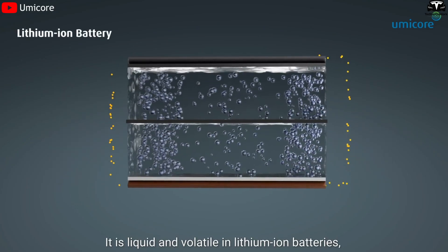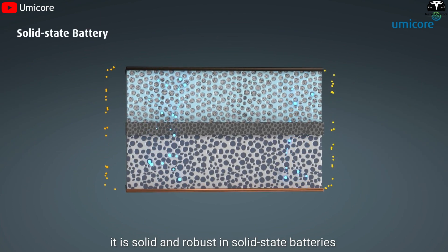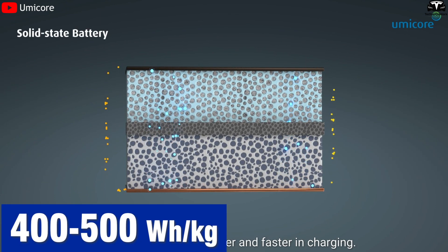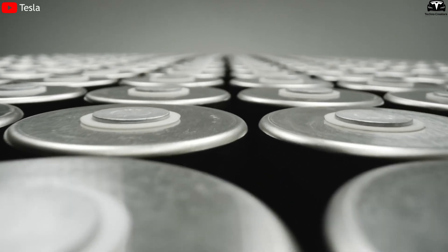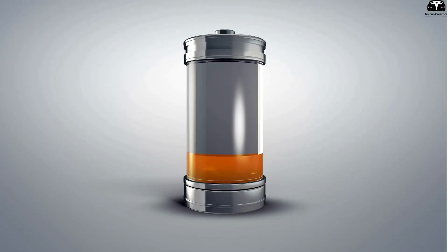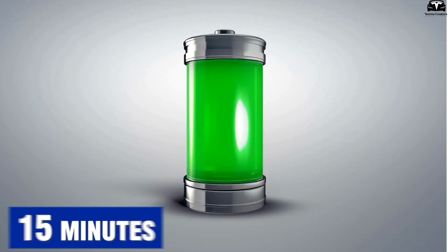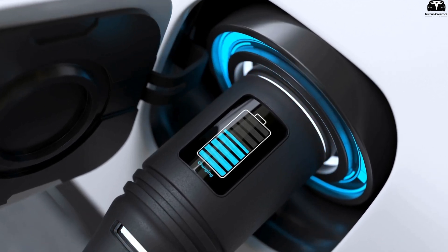Solid-state batteries replace the traditional liquid electrolyte with a solid one, boosting energy density to 400 to 500 watt-hours per kilogram, compared to 270 watt-hours per kilogram in 4,680 batteries, while nearly eliminating the risk of fire. Furthermore, they allow for much faster charging — potentially under 15 minutes — and have a lifespan two to three times longer than conventional lithium-ion batteries.